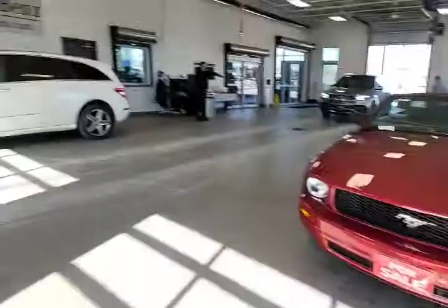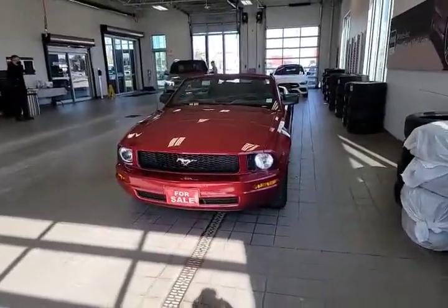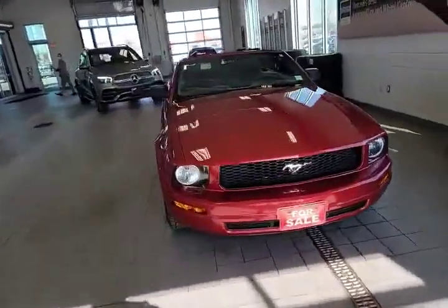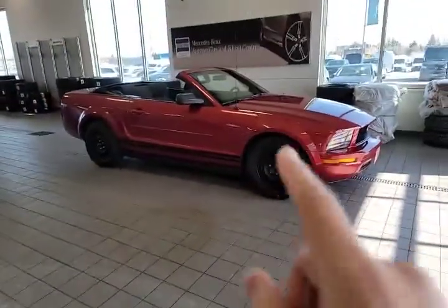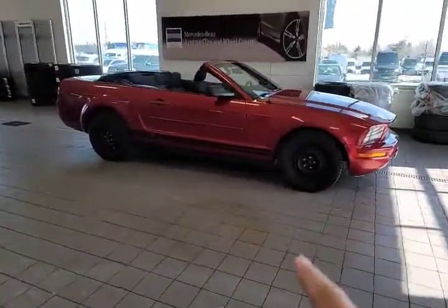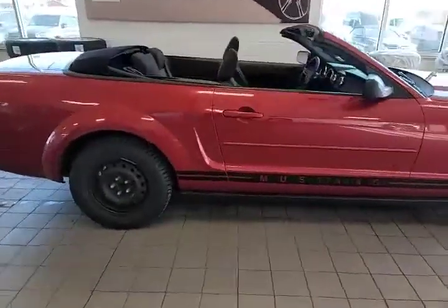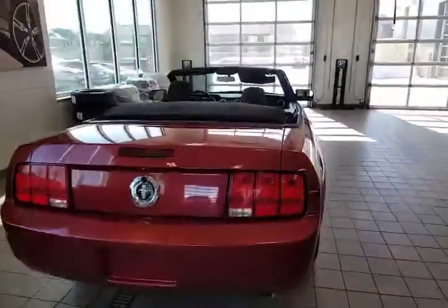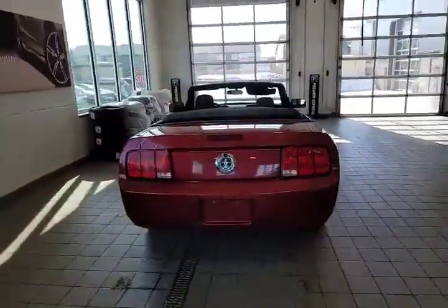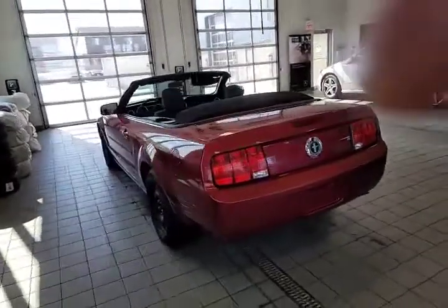Tony Yang here from Mercedes-Benz London, and today I'm going to take a look at something a little bit different with you. Check this guy out — 2007 Ford Mustang Convertible. Now it's got the winter wheels on it but it does have the summer alloys. The client just traded them in with the winters so I just left them on for now. I took this car in personally. A little bit older but still a fun little ride for somebody.